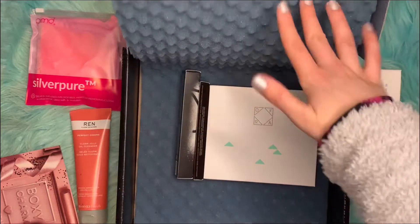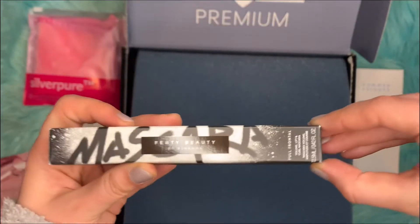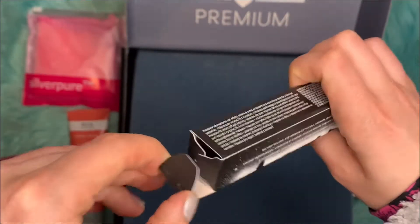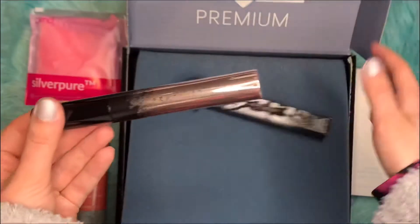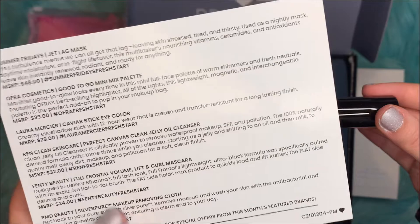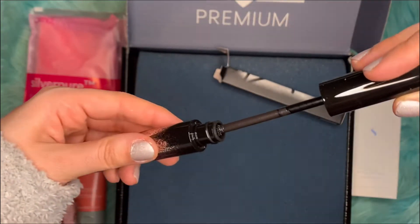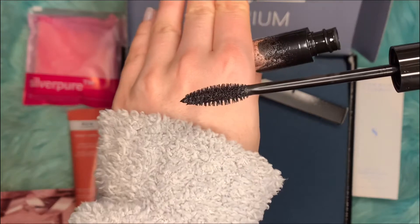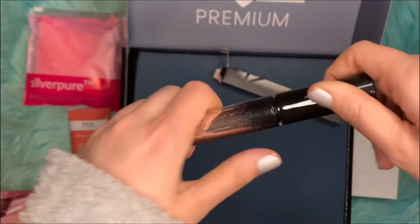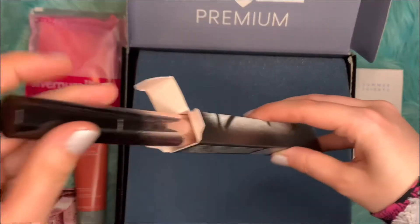The next item is Fenty Beauty by Rihanna — it's the Volume Lift and Curl Mascara in black. This is what it looks like, and it retails for $24. It looks like a regular wand. I'll have to check it out to see how it performs.